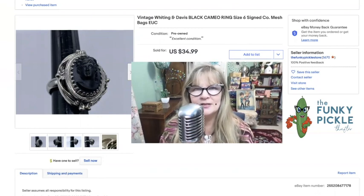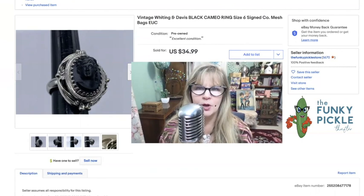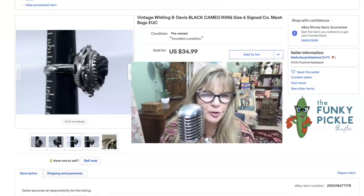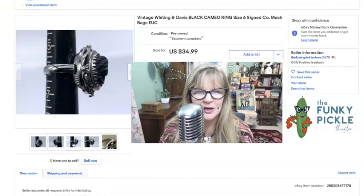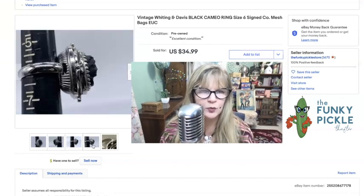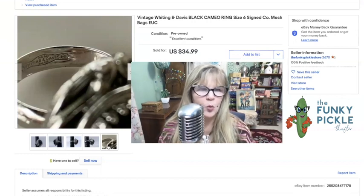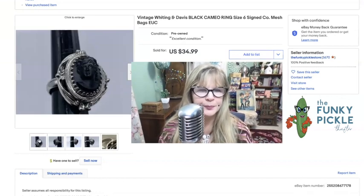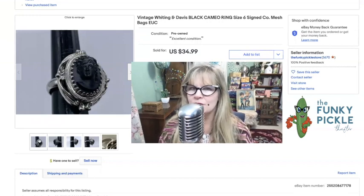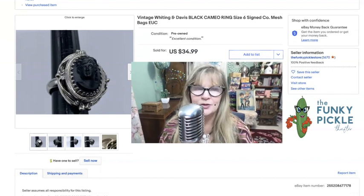I got a little Whiting and Davis box at an auction just a couple of months ago. This is clearly marked Whiting and Davis — it's a black cameo ring. Such a beautiful item, really in near-mint condition. Nice and raised up — really a dramatic ring. And there is the signature Whiting and Davis mesh bag. I think I paid $70 for the entire collection, so just with this one item I got half my money back. Sold it for $35.